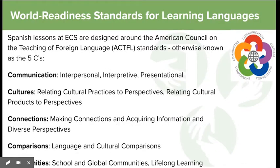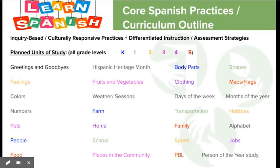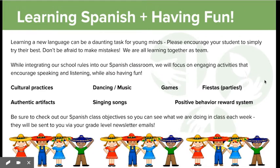Lessons are created using the ACTFL standards, which incorporate communication, cultures, connections, comparisons, and communities into the ECS Spanish curriculum. Here you see some of the topics covered in this primary and intermediate program, as well as some of the classroom strategies and approaches used to make learning a language fun.